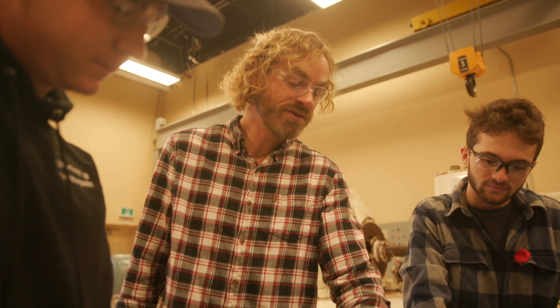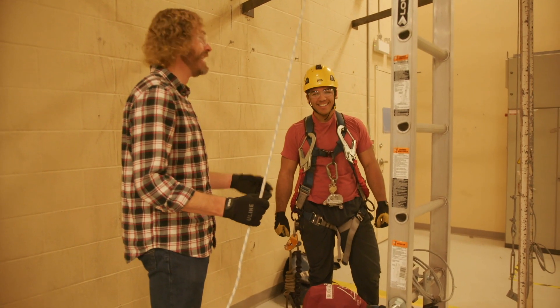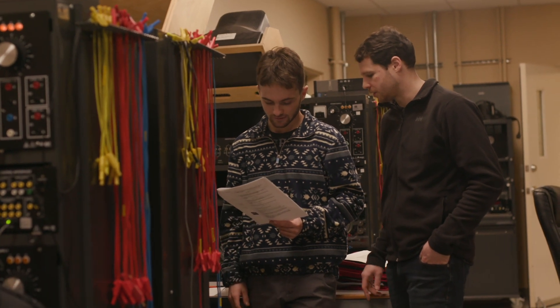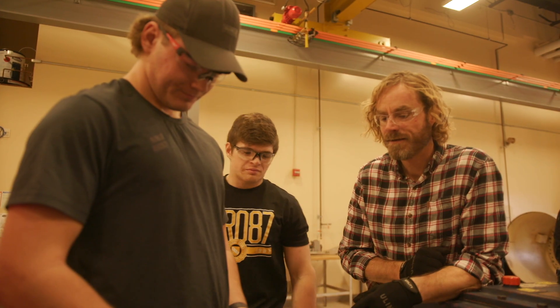I didn't know how good the instructors were going to be, but the instructors are probably the best instructors I've ever had. They have a lot of knowledge and experience, and anytime we're stuck or need help they have a really good understanding of what's going on. In our wind turbine classroom, we do have a small class size which allows for a very good instructor-to-student ratio.